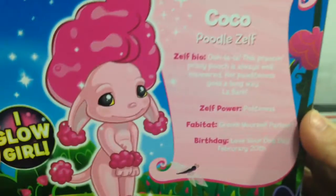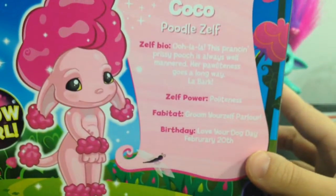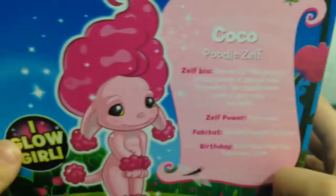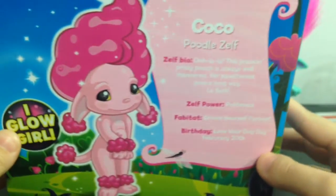These Zelfs have birthdays — some of them. And I had no idea there was a Love Your Dog Day. So yeah, let's open up Coco.